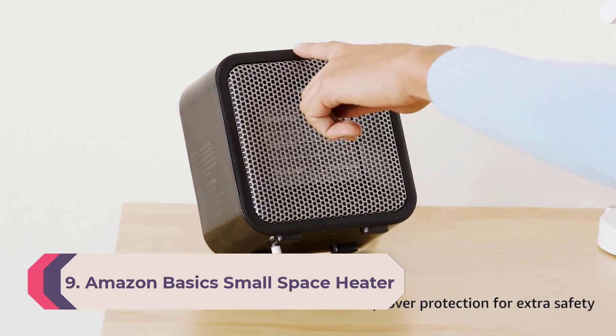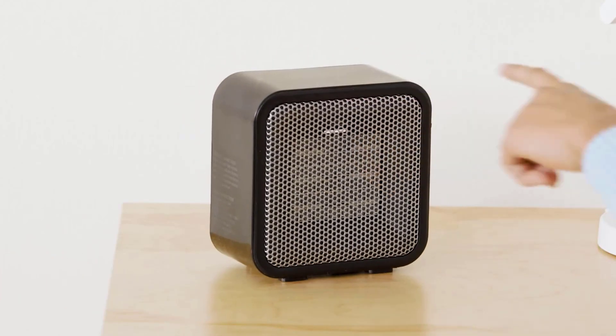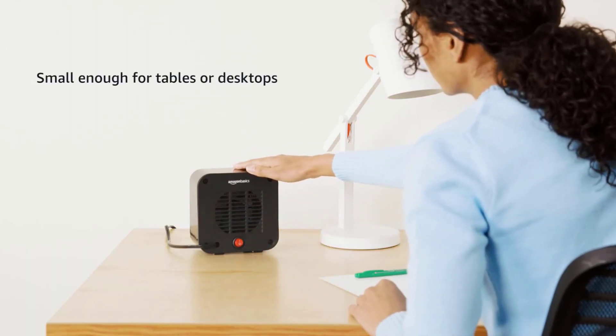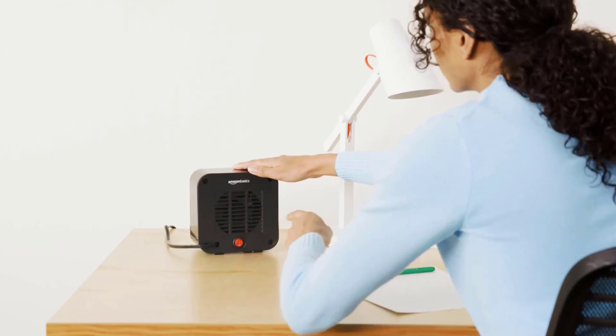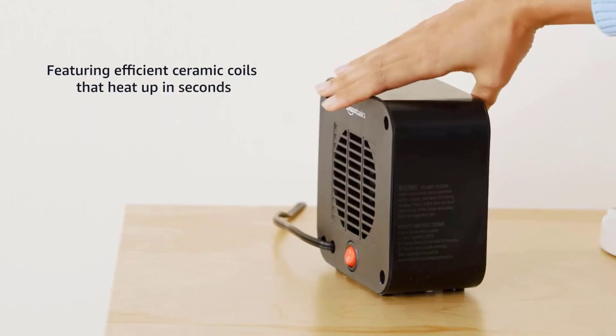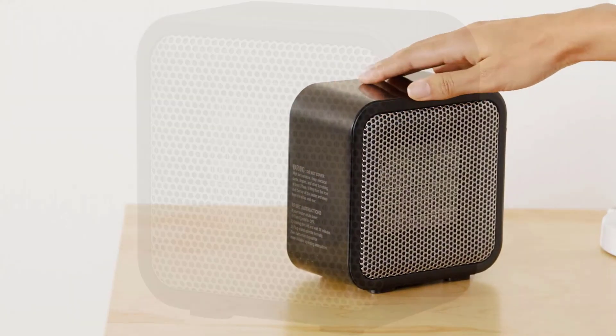Number 9: Amazon Basics Small Space Heater. The Amazon Basics Small Space Heater is exactly what it claims to be — a compact heater for warming up the air immediately where you're sitting or lounging. It's perfect if you don't want to spend a bundle and don't need to warm up a whole room, but feel chilly when working at your desk or reading a book.